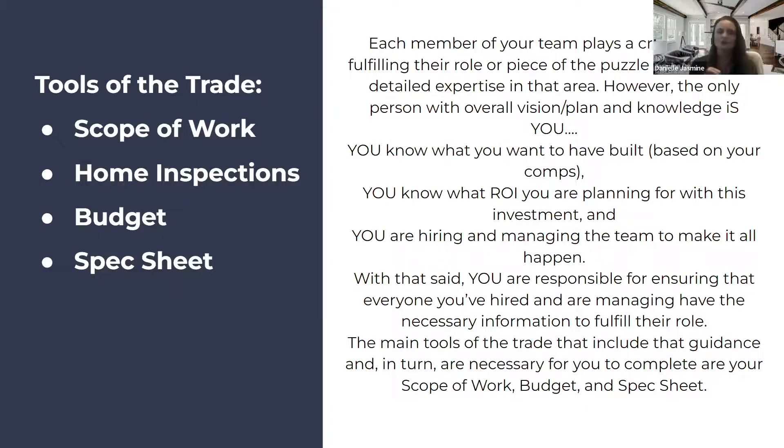Some of the tools of the trade are a scope of work, home inspections, a budget, and a spec sheet. These are some of the basic ones that are key. Each member of your team plays a crucial role, and in order for them to fulfill that role they need some direction. The only person with the overall vision and plan is you — you know what you want built based off of your comps and your investment strategy, and you are responsible for ensuring everyone you've hired has the necessary information to fulfill their role.